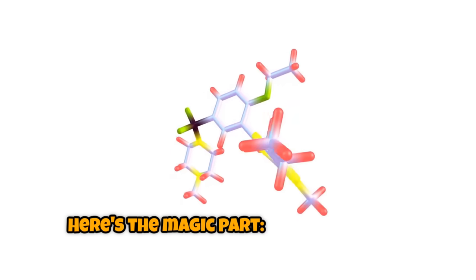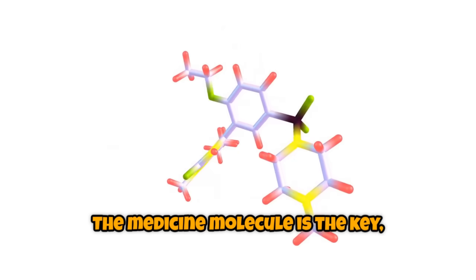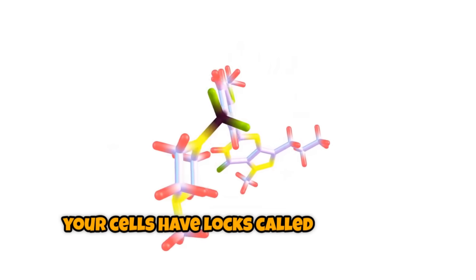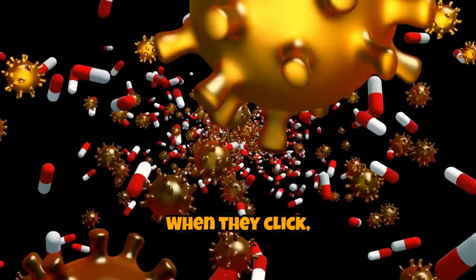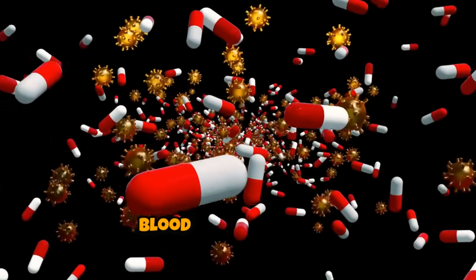Here's the magic part. Medicine works like a key fitting into a lock. The medicine molecule is the key, and your cells have locks called receptors. When they click, the cell changes — pain fades, airways relax, blood pressure drops.